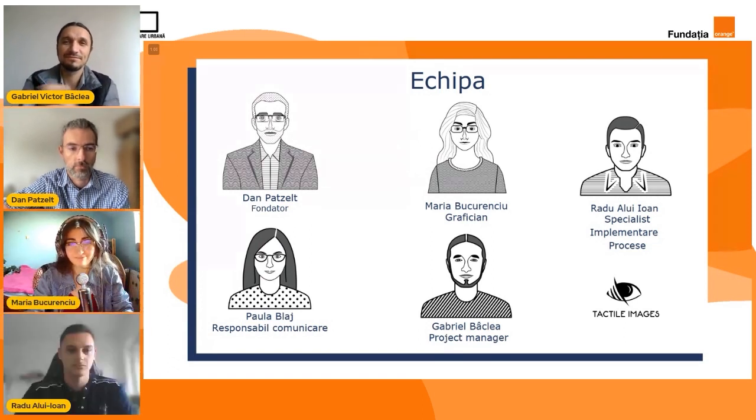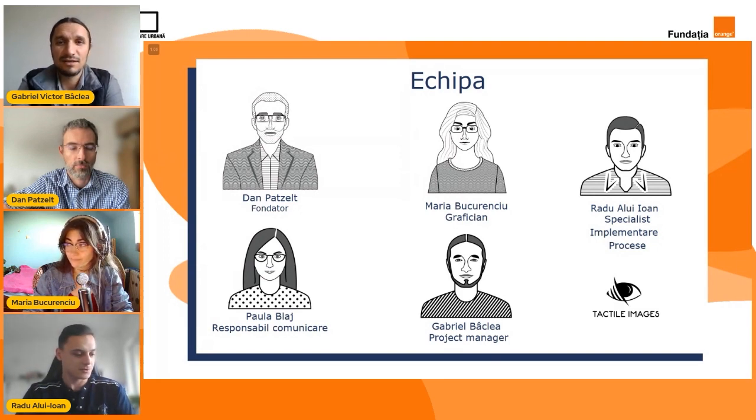Radu? Salutare tuturor. Eu sunt Radu, iar în cadrul acestui proiect am avut rolul de specialist în implementare procese și m-am ocupat de comandarea pieselor pentru imprimante și de replicarea lor într-un număr de 10. Mulțumim frumos, Radu. Alături de noi a fost și colega noastră Paula Blaj, responsabil de comunicare pe tot parcursul proiectului Tactile Printer One.